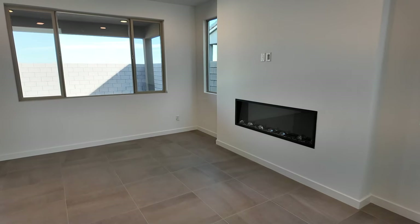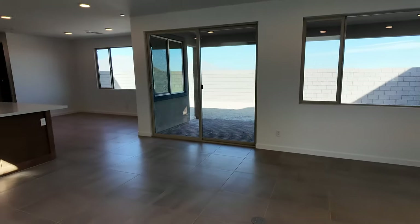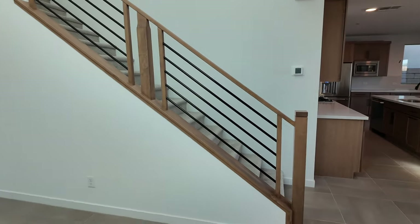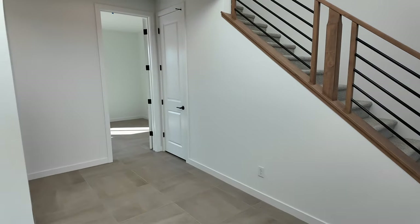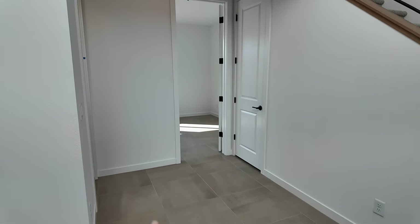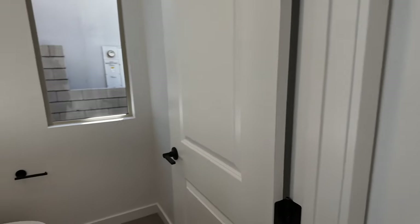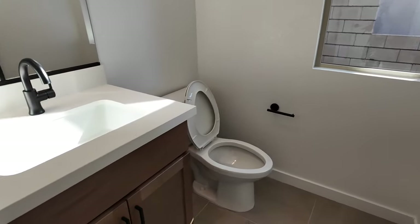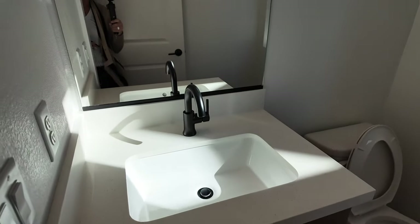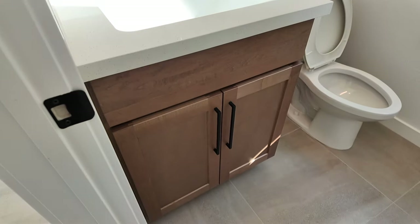As you walk in, just a quick pan — you have the living room, the kitchen area, the stairs, and then a den back here. You could have the option of having this as a bedroom, and if you did, this would be a full bathroom. But right now it's a half bath with beautiful quartz countertops and black matte fixtures, as well as these cabinets — my favorite color.